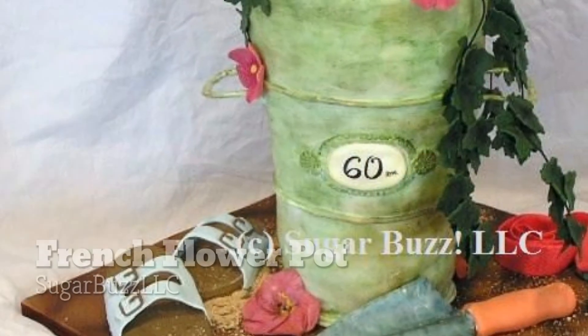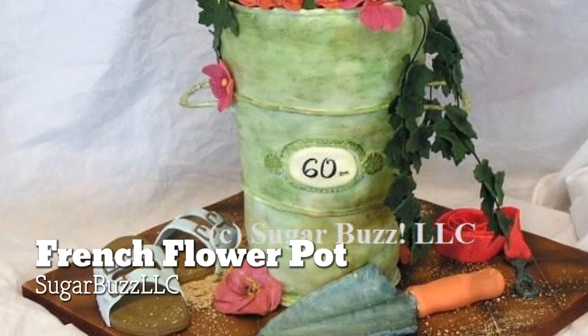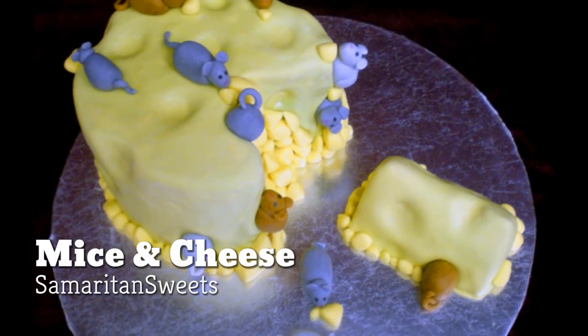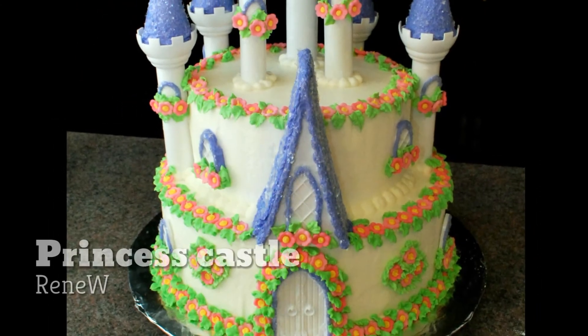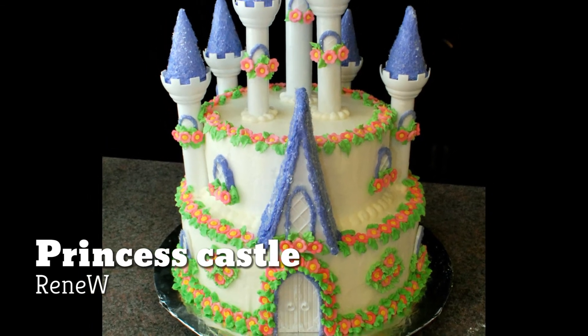I want to highlight a few great cakes we've had submitted recently. First off is the French Flour Pot by Sugar Buzz — some really great texture there, really neat work. Next up is Mice and Cheese, which kind of grossed me out a little bit, but really creative and really detailed. Next up is Princess Castle — just a great example of a Princess Castle, I liked it a lot, by Renee W.